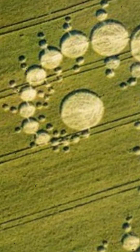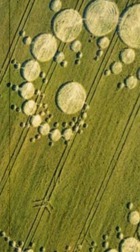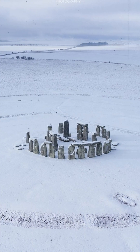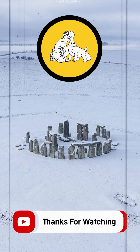A pleasure flight passing over Stonehenge saw no pattern, but on the return flight some 30 minutes later the massive 600-foot formation had appeared. To make this pattern in this time frame with that degree of accuracy and no witnesses — impossible, even with a large disciplined team. So where did it come from: above or below?